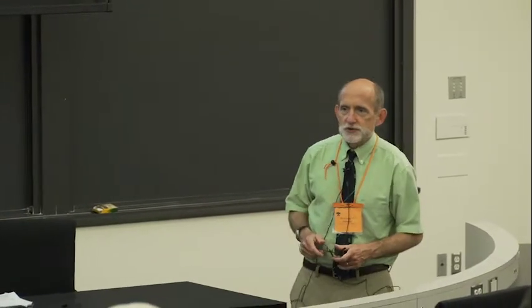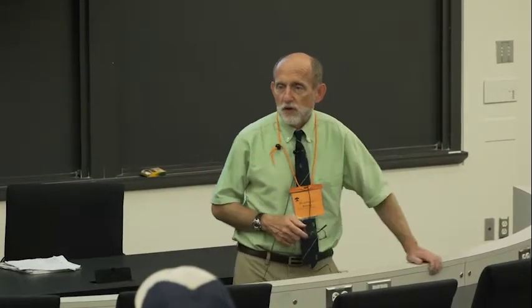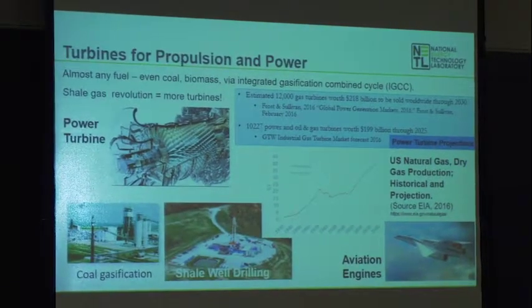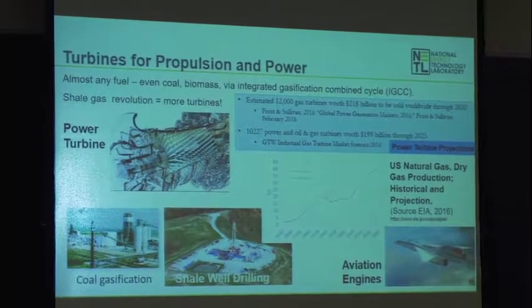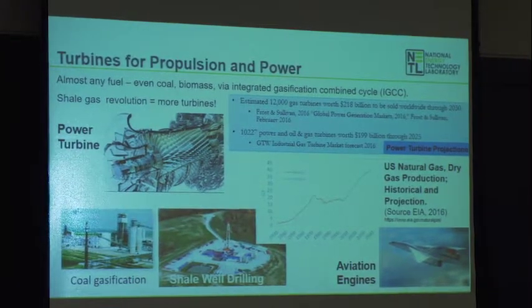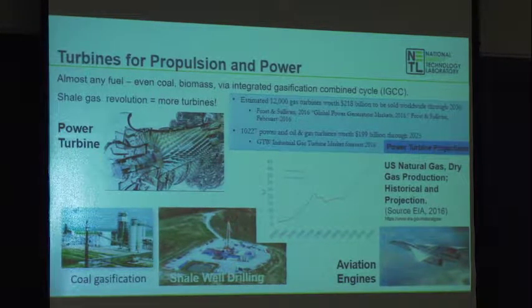Everybody's familiar with turbines as a technology for transportation — they're on most large commercial airliners — and probably all of you are familiar with the fact that we use turbines significantly to generate electric power. If you're going to install a new power plant at large scale today, it's probably going to be a gas turbine. Some estimates from Forecast International say through 2030, 12,000 gas turbines will be sold into the power generating industry.